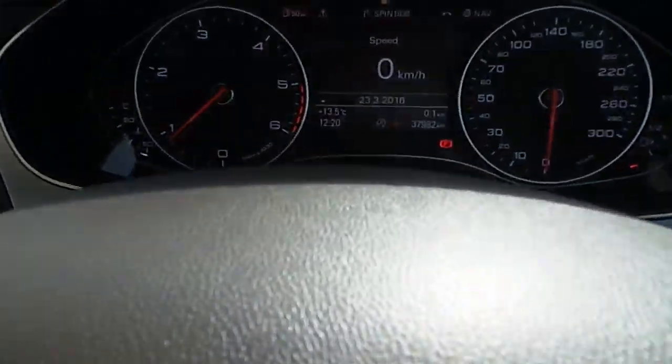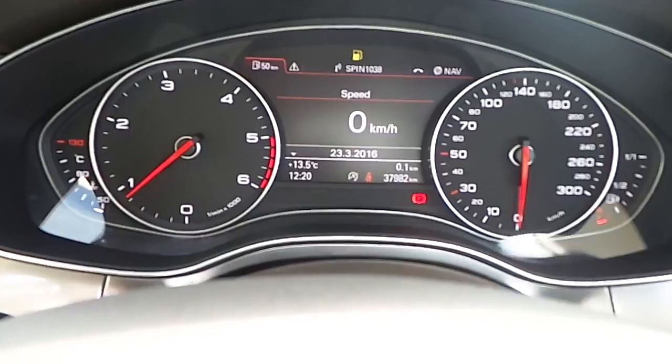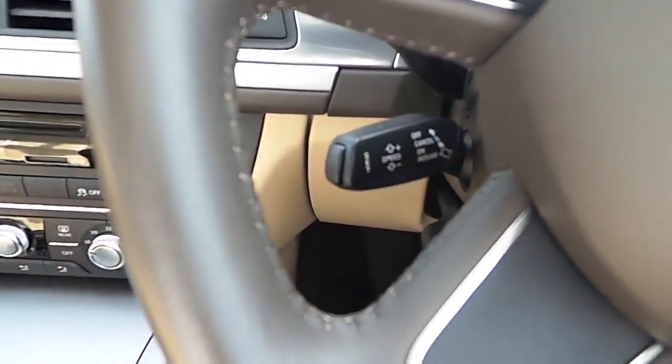The mileage on the car is only 37,982 kilometers. It is also finished with cruise control.